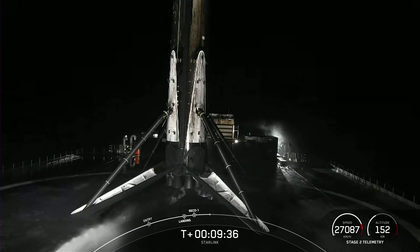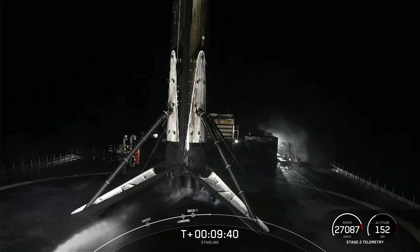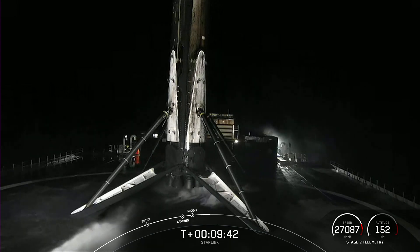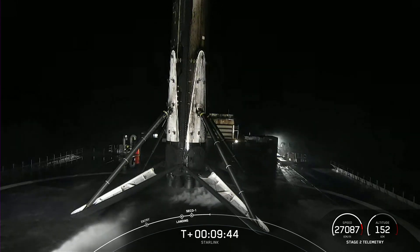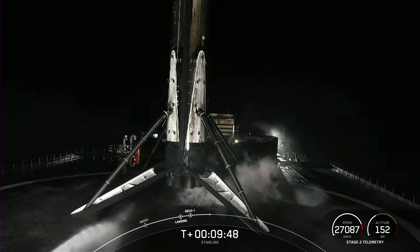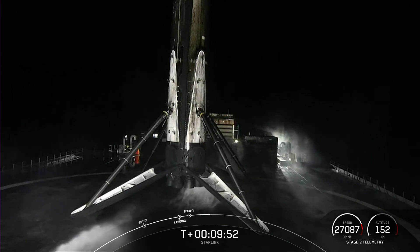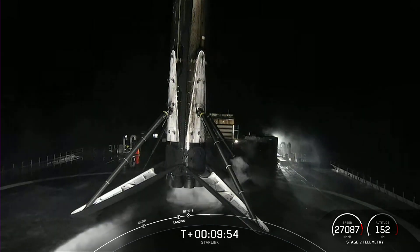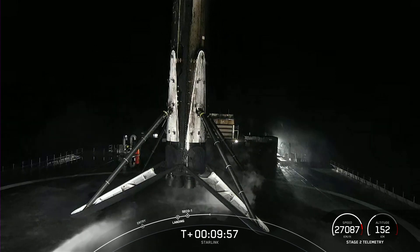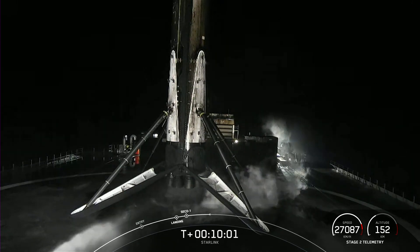Today's landing marks our 206th overall landing of an orbital class rocket, including Falcon 9 and Falcon Heavy missions. With confirmation of successful first stage landing, second engine cutoff, and parking orbit, that will wrap up our coverage for now. Be sure to check our social media for confirmation of Starlink deployment. Thanks for watching, and we'll see you next time.